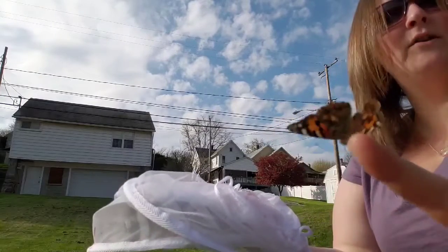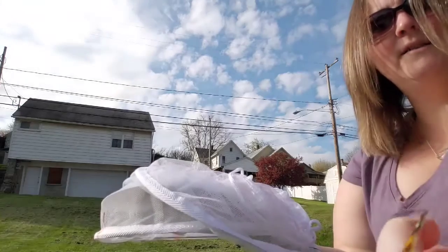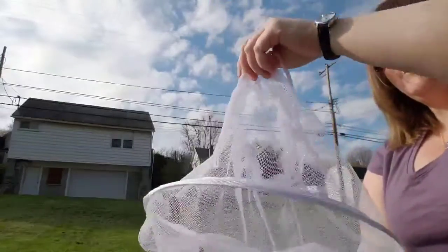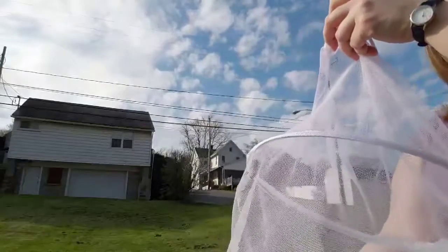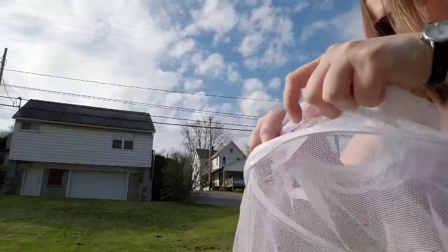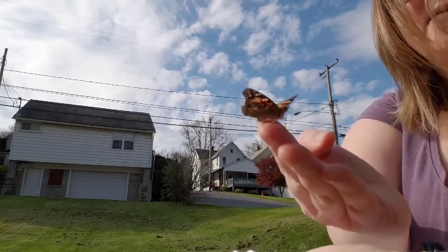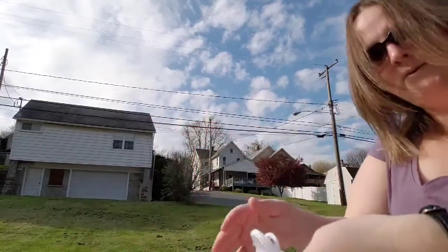And here's number two — just kind of curling all over my finger right now. I'm gonna set it down, let it decide to go on its own. This one's ready to go, it's flying everywhere — can't quite find its exit though. Let's see if I can coax them out. There we go. There's number three. We'll set this one down too. There they both go!